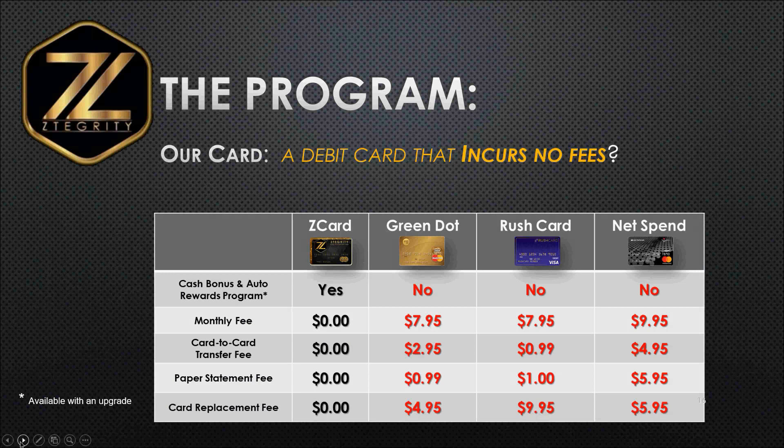Now, as a business, you might want to charge a monthly fee if you want to create another revenue center, but we prefer that you offer it as a perk. There's no card-to-card transfer fee, unlike the other cards, which charge transaction fees. And there's no paper statement fee — Green Dot, Rush Card, and NetSpend all have a paper statement fee. And if the card should become lost or stolen, we will ship them a new card with no card replacement fee.